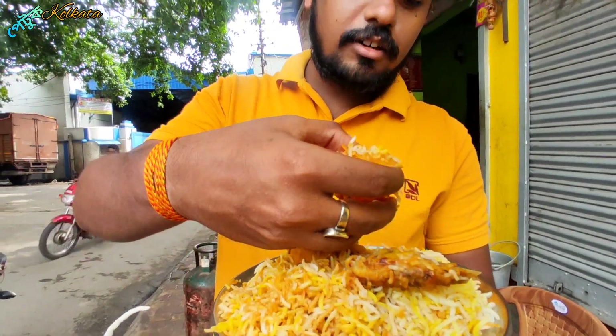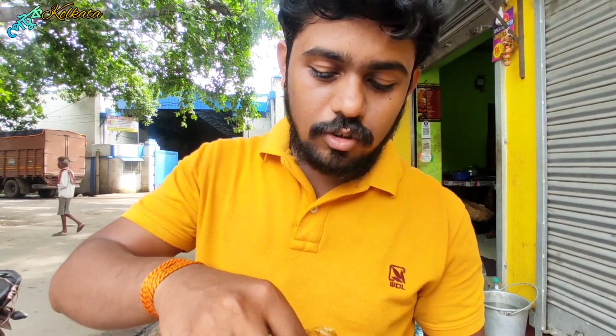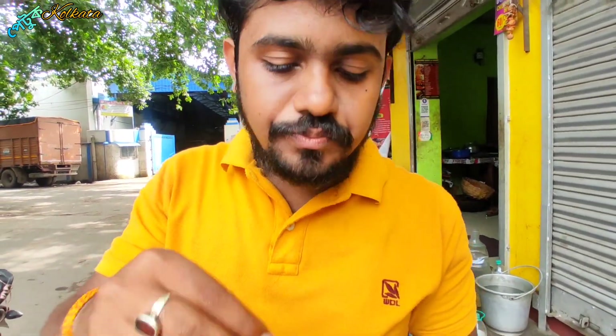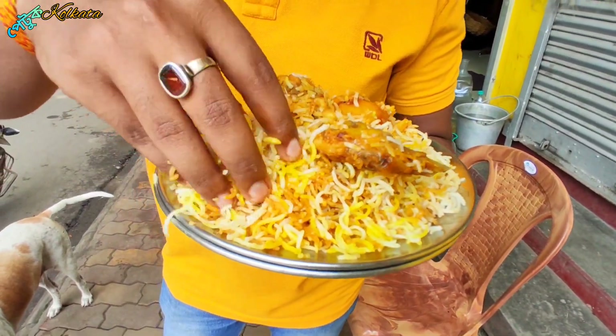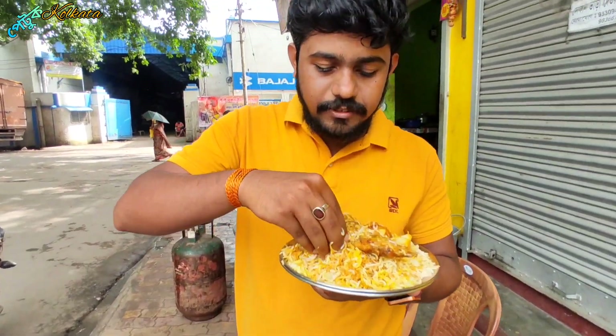The quantity is huge. This is how the chicken has been cooked — the meat is very good. The rice is not oily. Let's eat it. I'm going to eat it with the rice. I'll try the spicy biryani — you can eat it with biryani.